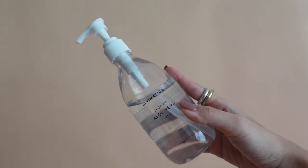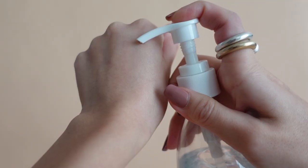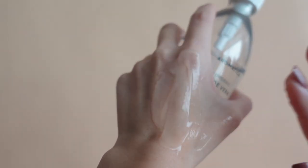For body care, first we have the Aromatica Organic Aloe Vera Gel. I purchased this after my trip to Jeju because I got really sunburnt, and this was the perfect way to cool and soothe my skin. After using it for about three days, I noticed results right away — it definitely helped calm down my sunburn.